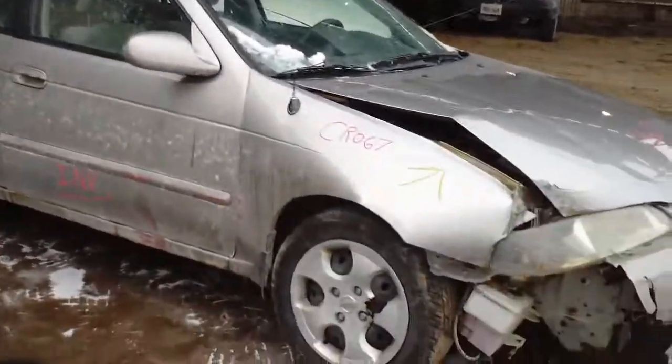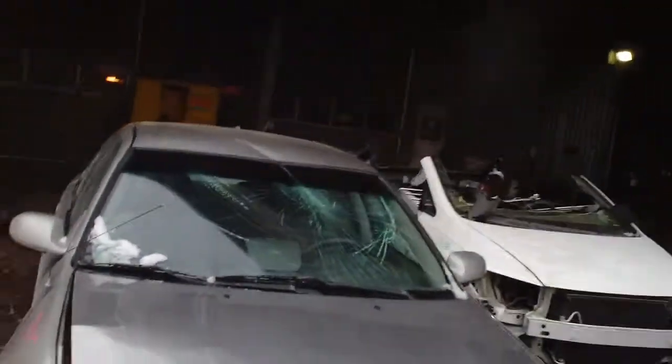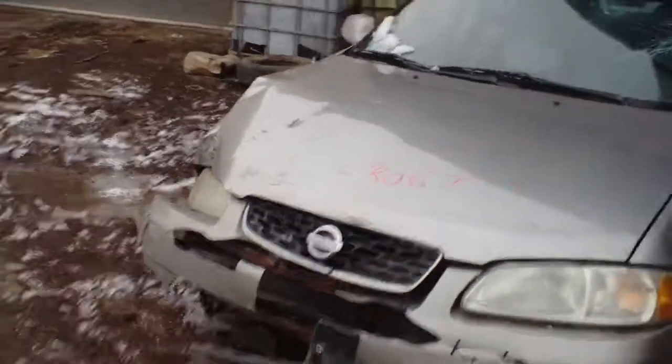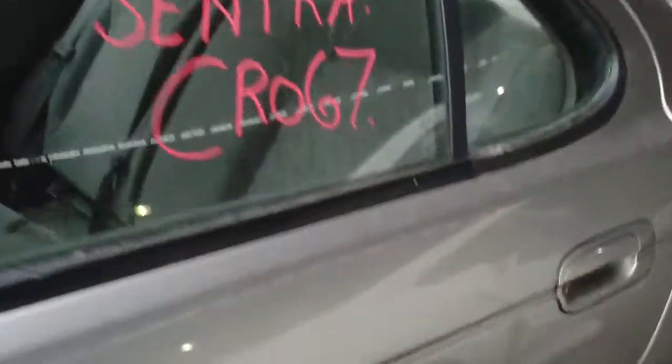Hello and welcome to the video portion for stock number CR067. Here we have a 2003 Nissan Sentra. Unfortunately the hood is jammed. It has a 1.8 liter engine. It's a GXE model.